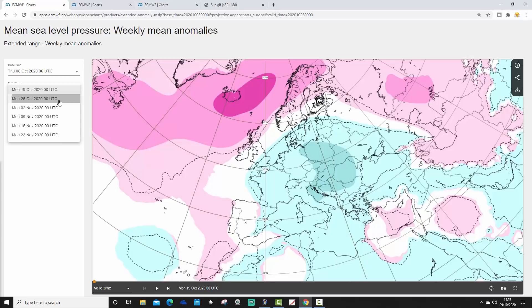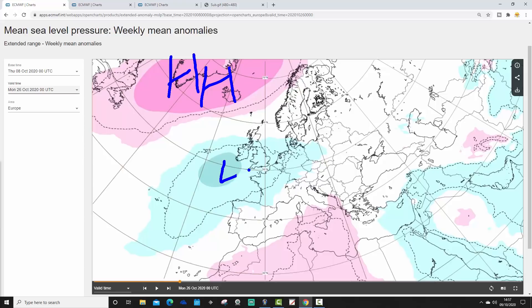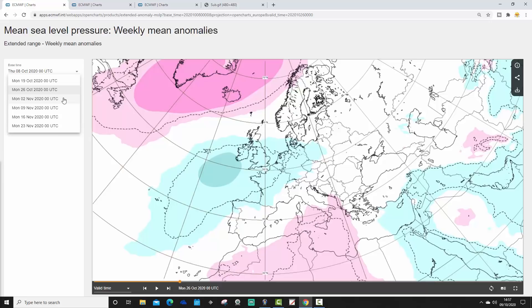Week two is the week ending the 26th of October and this one looks more unsettled. We've still got the blocking up towards Greenland but it is receding back northwards. Lower pressure is coming in from off the Atlantic, feeding up perhaps a milder southwest wind but also wetter conditions into the UK. This Friday update will primarily focus on the UK and Ireland, whereas on Tuesday we'll continue to focus on the wider European scene. Week two then, looking perhaps a little bit milder and more unsettled.